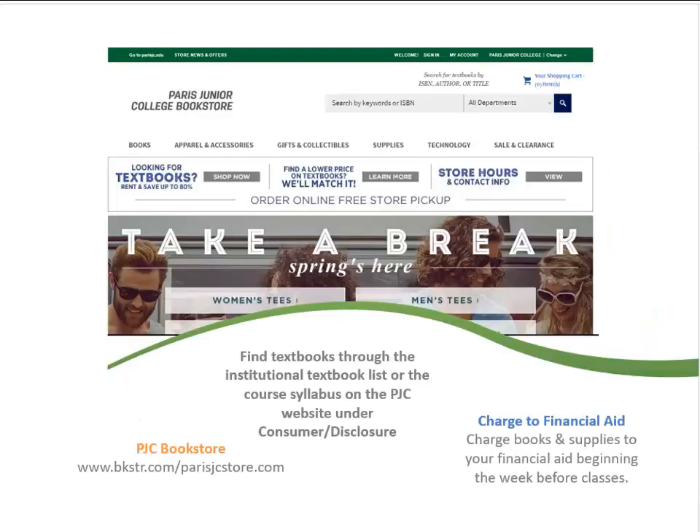Textbooks are required for almost every course. A list of textbooks can be found on the PJC bookstore website or through the institutional textbook list or course syllabus. Students who receive financial aid are able to charge books and supplies to their financial aid account the week before classes begin.